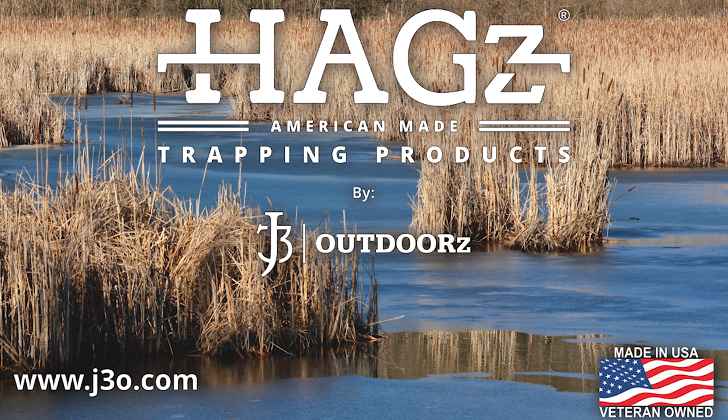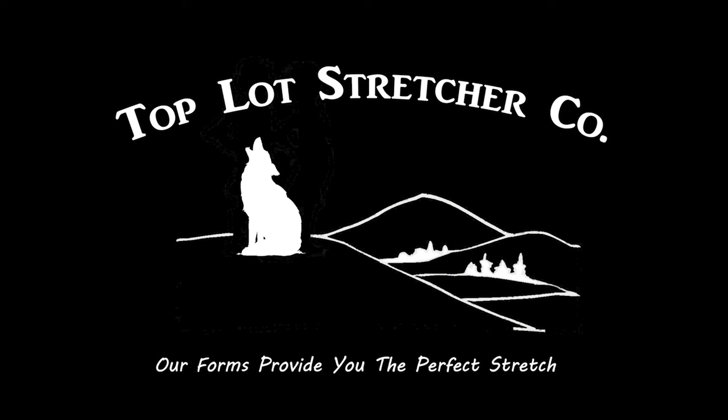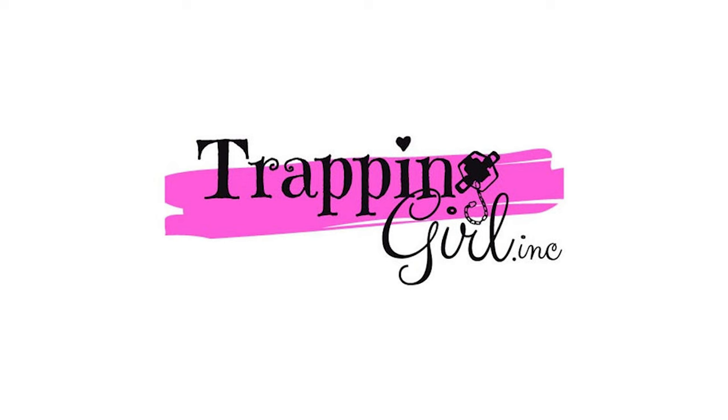That's j3o.com. We also have Top Lot Stretcher Company. Check out their website at toplotstretcherco.com — they handle all your wooden stretcher needs along with pelt handling supplies and trapping supplies.